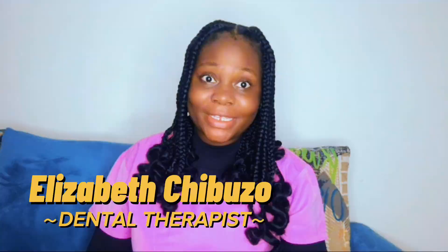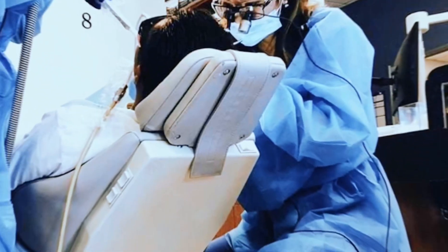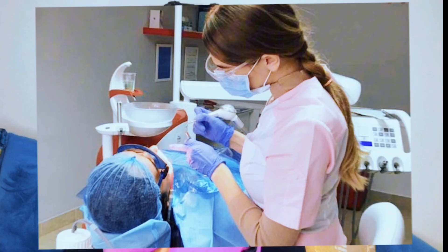I'm a dental therapist. Before we review the list, it's essential to understand what dental therapy is. Dental therapists are oral health professionals who work alongside the dentist to provide preventive and restorative dental care. They play a vital role in promoting oral health and treating common dental issues.